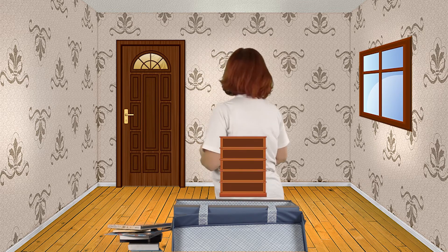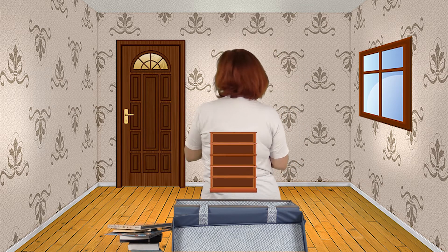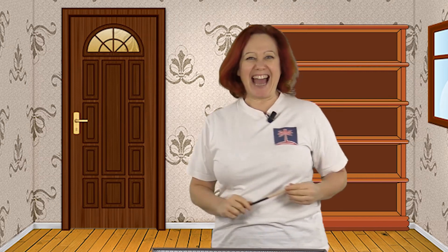Look, where can I put this bookcase? Next to the door or next to the window? In between the door and the window? Yeah! Books in the bookcase!